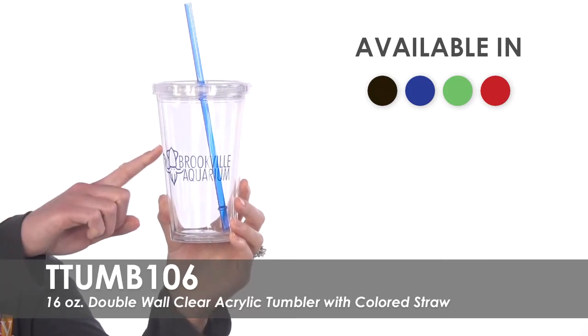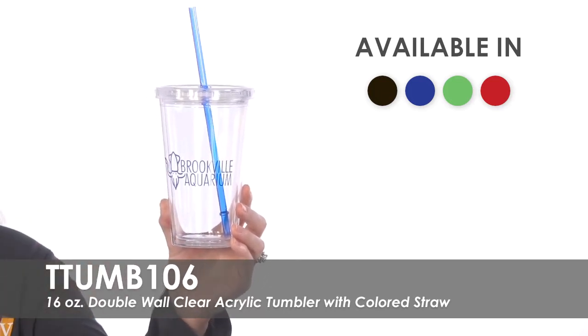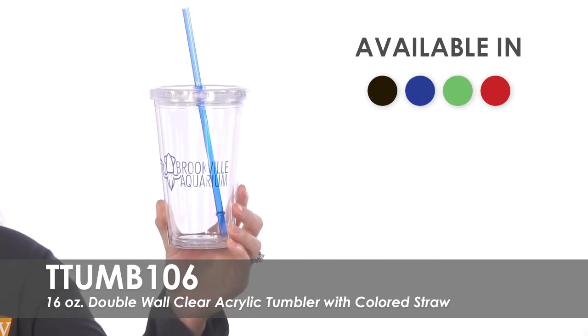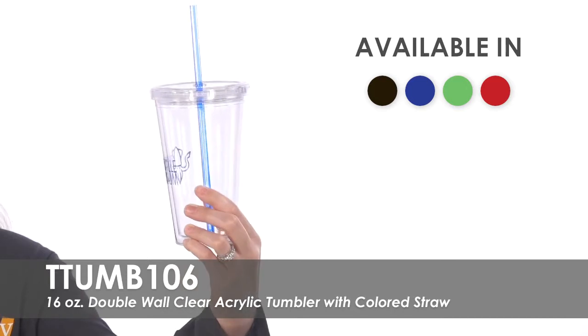We offer over 15 imprint colors to customize your logo, message, or event details on this tumbler. Have your design imprinted on both sides for an extra charge.